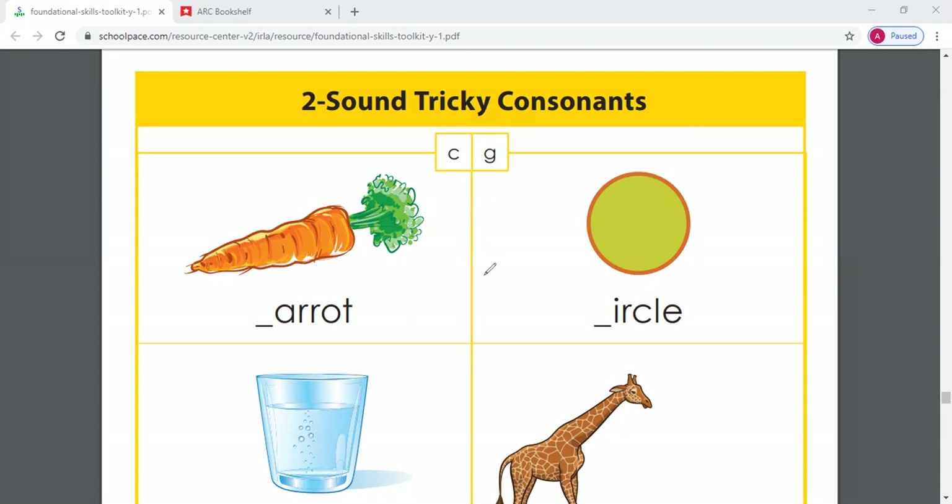Let's give you some examples. We have two pictures here. What is this a picture of? A carrot. And what letter does carrot start with? The letter C. As we know, C says cuh — cuh, carrot. Remind me, what sound does C make? Cuh, cuh — good job.